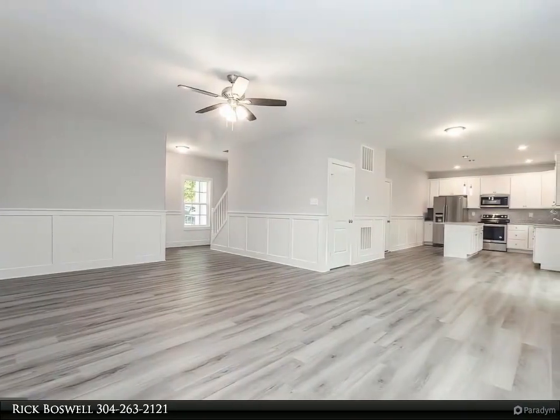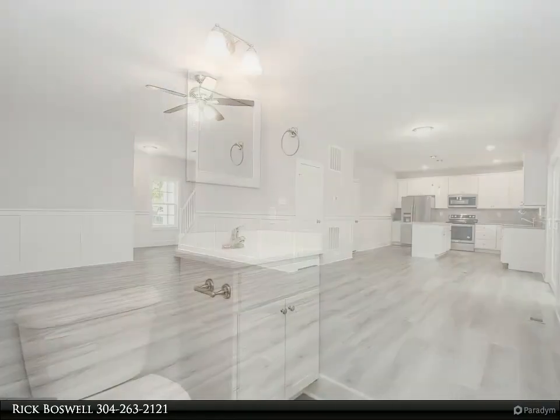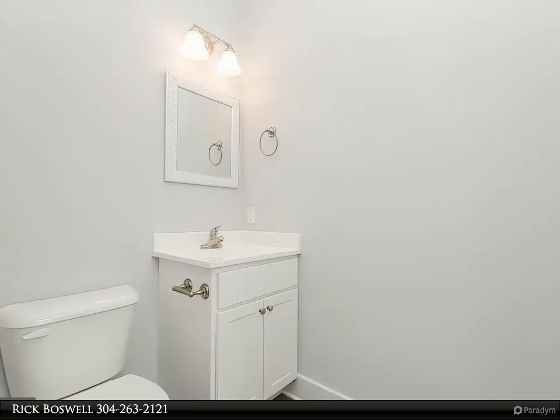Full basement, stainless kitchen appliance package, granite counters, and luxury vinyl plank flooring on the main level, baths, and laundry room.